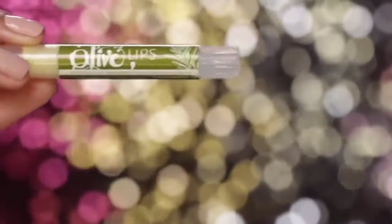Before I apply my makeup, I always like to put on lip balm just to keep my lips nice and soft. This is the Olive Natural Beauty Lip Balm.